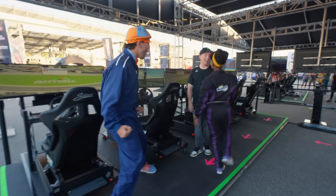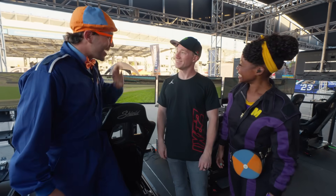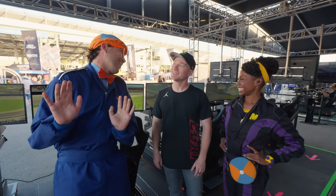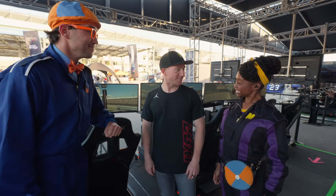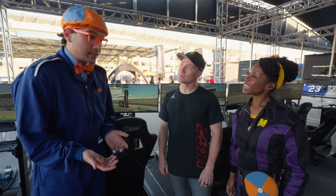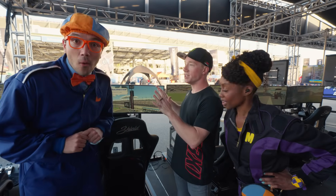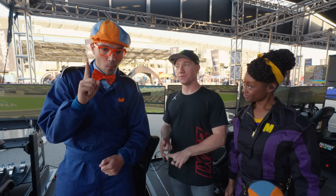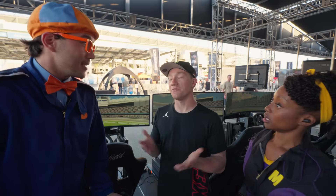Check it out — race car driver Tyler Reddick! Hey, how's it going? We've been having so much fun today learning all about cars. We'd love to practice race car driving — do you think you could help us on the simulators? I absolutely can. We've got three simulators here and three things to keep in mind at Daytona: don't lift off the gas, be very smooth with the steering wheel, and don't hit the brake.